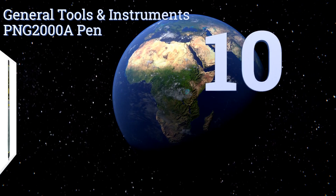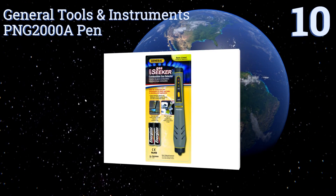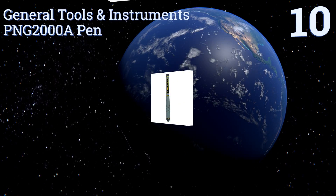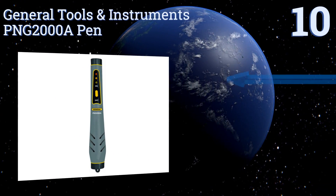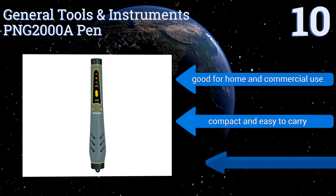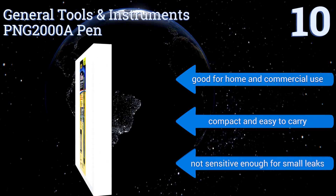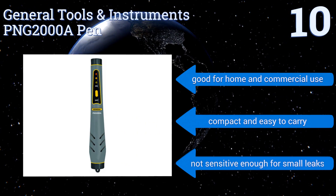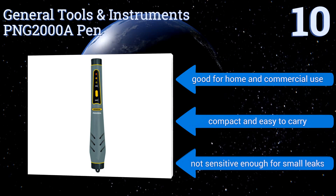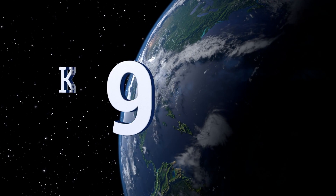Starting off our list at number 10, the General Tools and Instruments PNG 2000A pen has a catalytic combustion sensor with two modes of operation that make the unit very simple to operate. It arrives pre-calibrated with an LED indicator that turns red when gas levels reach up to 500 parts per million. It's good for home and commercial use and is compact and easy to carry, however it's not sensitive enough for small leaks.